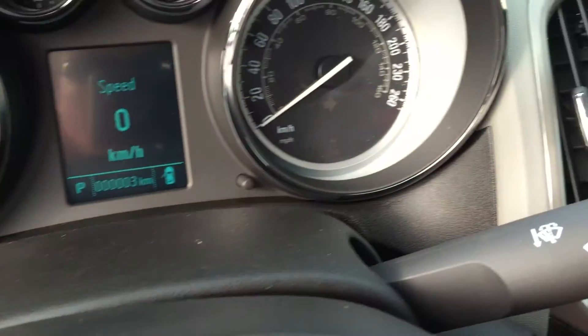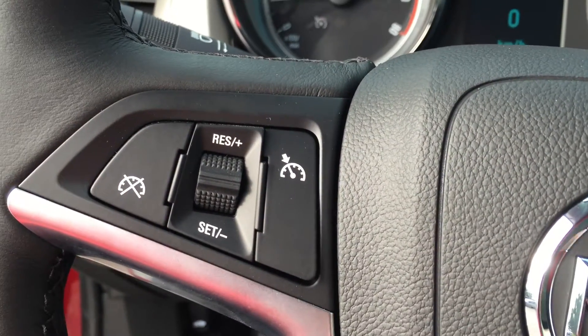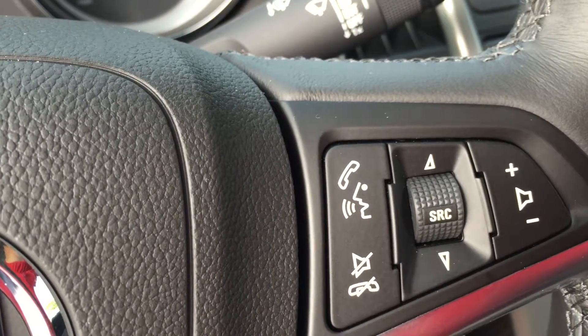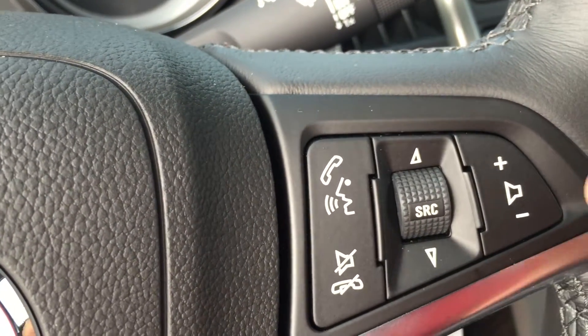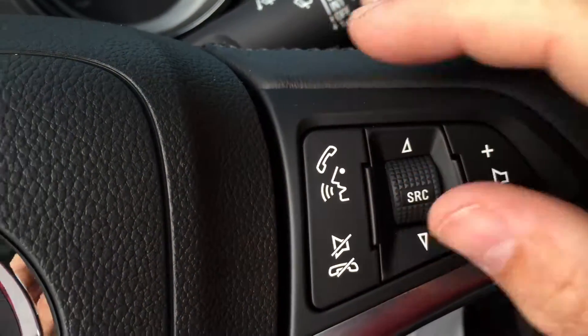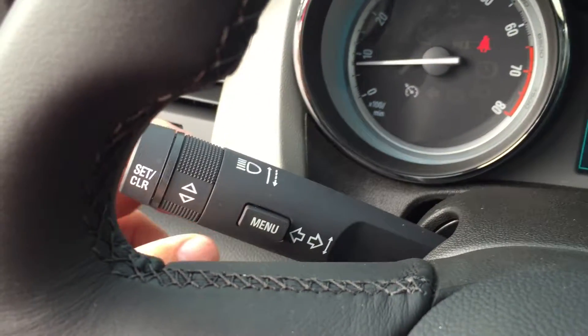Behind the steering wheel we have headlights and turn signals, and on the right-hand side are the intermittent wipers. Cruise control is on the left-hand side, and on the right side of the steering wheel you've got hands-free options and a remote to turn up the audio and scroll through radio stations.